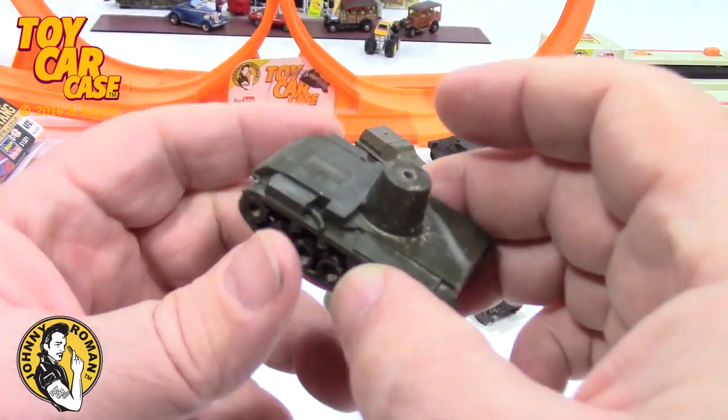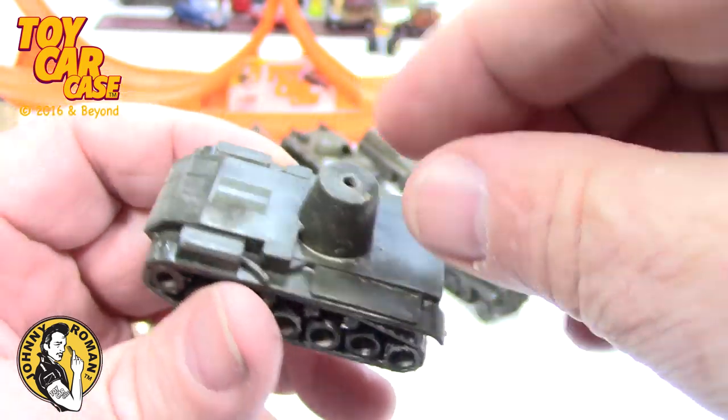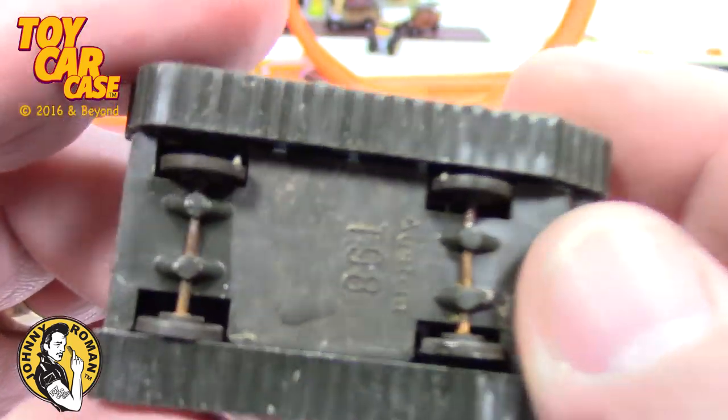Maybe the tank is one — if I remember correctly, it was a Howitzer. It had a square cab or turret there with a short little barrel.